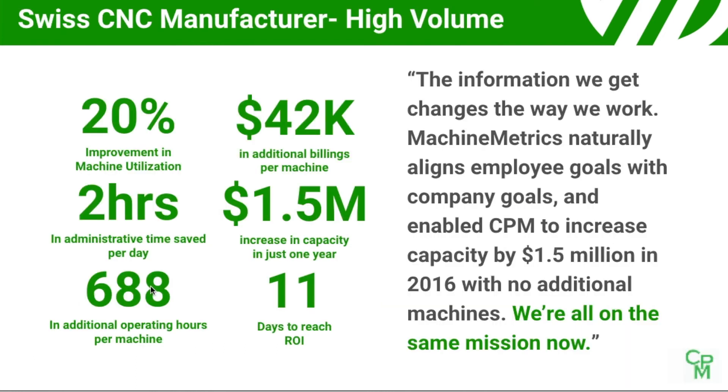Our customers are seeing a 20% improvement in their machine capacity. Here's a case study from a customer who, for one year prior to using MachineMetrics, would walk over to every machine and manually pull utilization data. After installing MachineMetrics, we were pulling that data automatically. We recognized a 20% improvement in machine capacity, which for this company with 40 machines was a $1.5 million increase in capacity in just one year — an 11-day ROI.